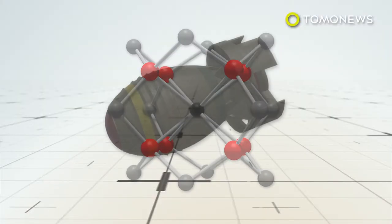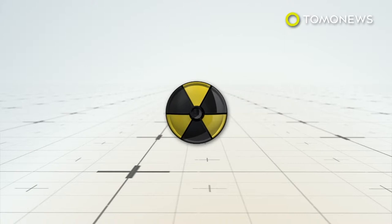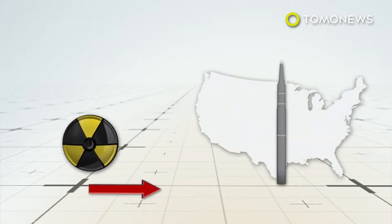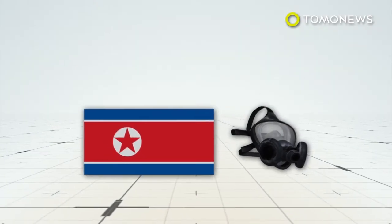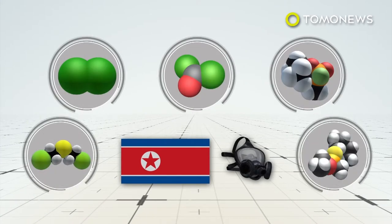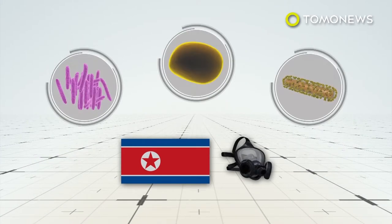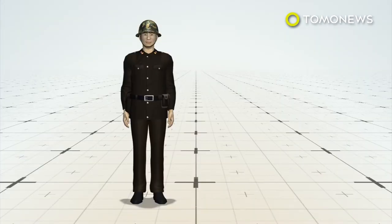North Korea is estimated to have enough plutonium to build as many as six nuclear bombs. Experts say it will take North Korea up to ten years to fit a nuclear warhead to a missile capable of reaching the US. North Korea is believed to be able to make most kinds of chemical weapons. South Korea says the DPRK also has biological weapons, but it is unclear if they are ready for the battlefield. Military service is mandatory in North Korea for men and women, and the Army has more than a million troops.